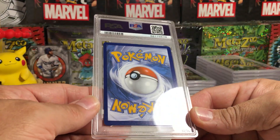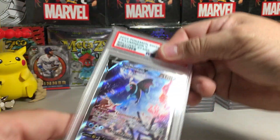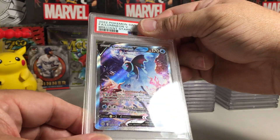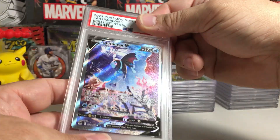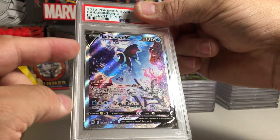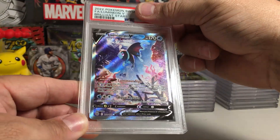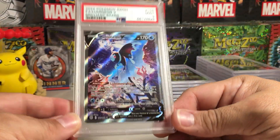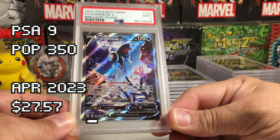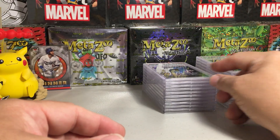Edges look perfect but it's definitely thin on one side and on top. Lumineon V — another alternate art, this one from Brilliant Stars. I think the centering looks better on this one than on the Leafeon, but it's still not perfect. I can see this getting a 10, maybe a weaker 10. Got a 9 — love that art though. These alternate art cards are so good if you can get them in 10s.